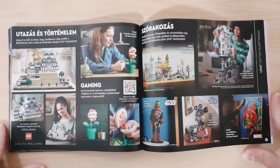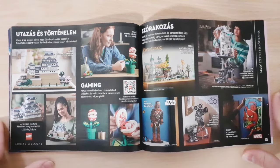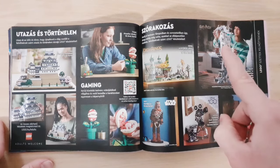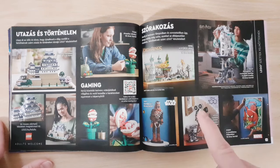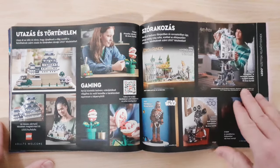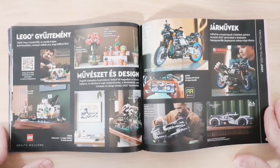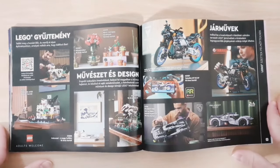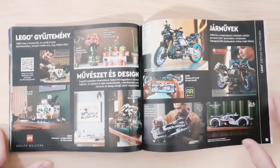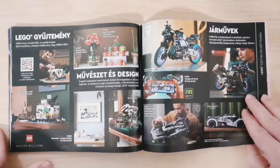Then we have the 18+ sets — the Himeji Castle, the Super Mario Piranha Plant, the Lord of the Rings set, Gringotts Bank, the Star Wars Chewbacca figure, the Disney 100 Years camera, and the Spider-Man art set — but none of these are new. On the next page there are two new sets, and some older ones like the Eldorado Fortress, the Peugeot 24-hour race car, and the Yamaha motorcycle.